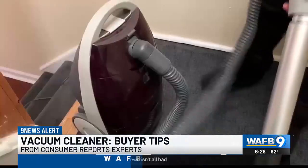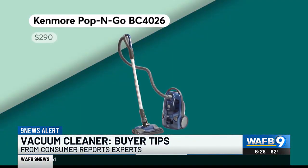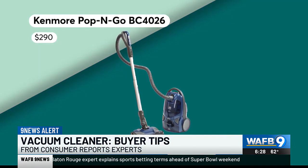If you need to switch between bare floors and rugs, consider canister-style vacuums for their maneuverability. This Kenmore performs just as well as a vacuum that costs more than $1,000 on bare floors, carpets, and pet hair.